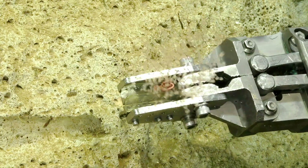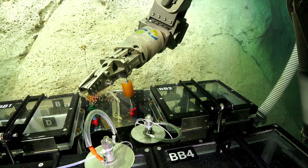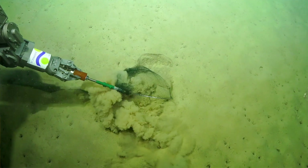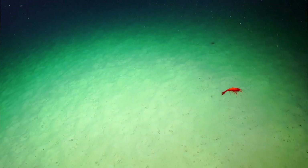Our expedition is set inside two deep-sea canyons in Gascoyne Marine Park. Although these areas are protected, we don't have a great idea of what animals actually live inside the park boundaries.